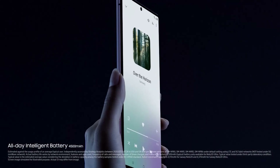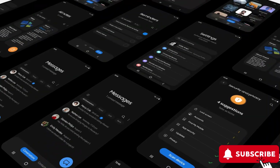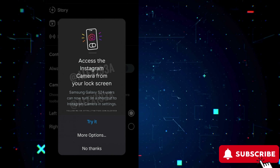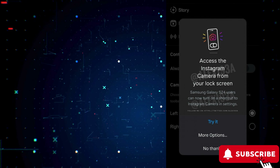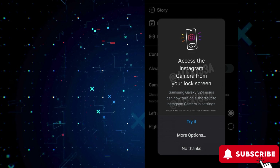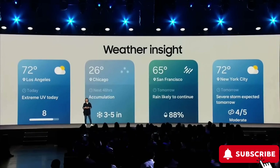Samsung Galaxy S24 phones could feature a convenient shortcut for the Instagram camera on the lock screen, as revealed by Alessandro Paluzzi, a user on the social media platform X. Paluzzi shared a screenshot showcasing this potential addition. Currently, the lock screen only allows system apps, with minimal exceptions such as music, weather, alarms, and routines.